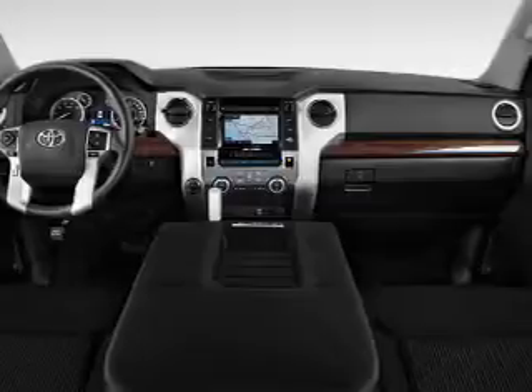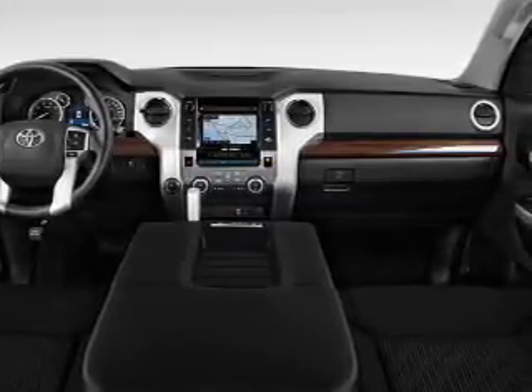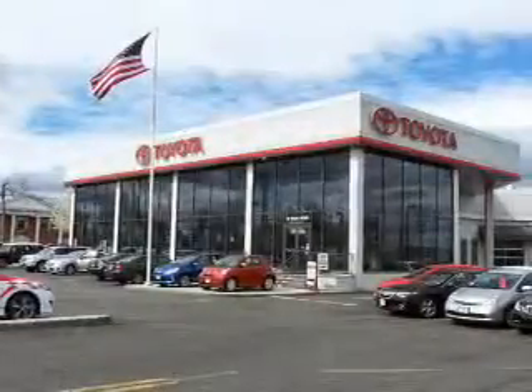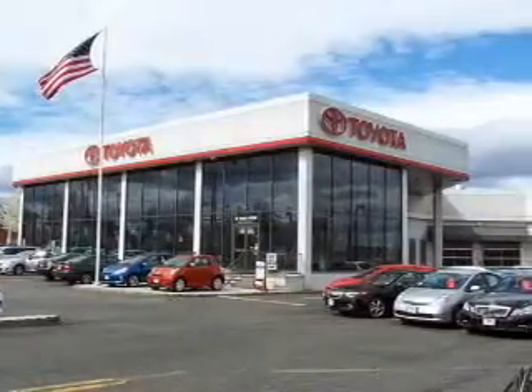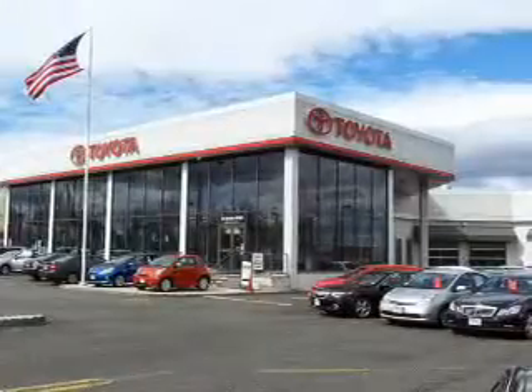Inside you'll find leather seats, heated seats, Bluetooth connectivity, digital radio, Sirius XM satellite radio, auxiliary input, steering wheel controls, automatic climate control, a backup camera, and curtain head airbags — great quality at a great price. Call or click to contact us today.